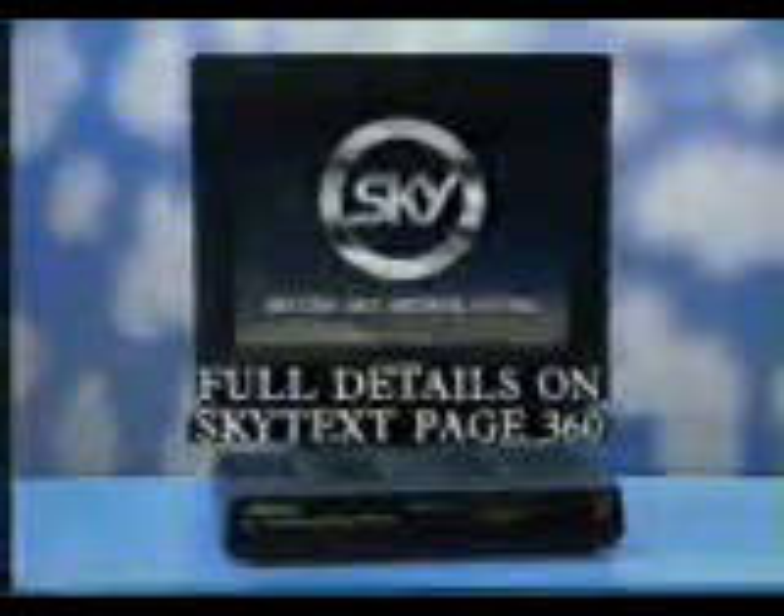Don't worry, by the way, if you didn't manage to get all the details just now. We'll be showing you how to tune in to these two great new channels from British Sky Broadcasting at regular times of the day on Sky One and Sky News. Details in just a moment. Alternatively, if you receive teletext, you will find full details on page 360.